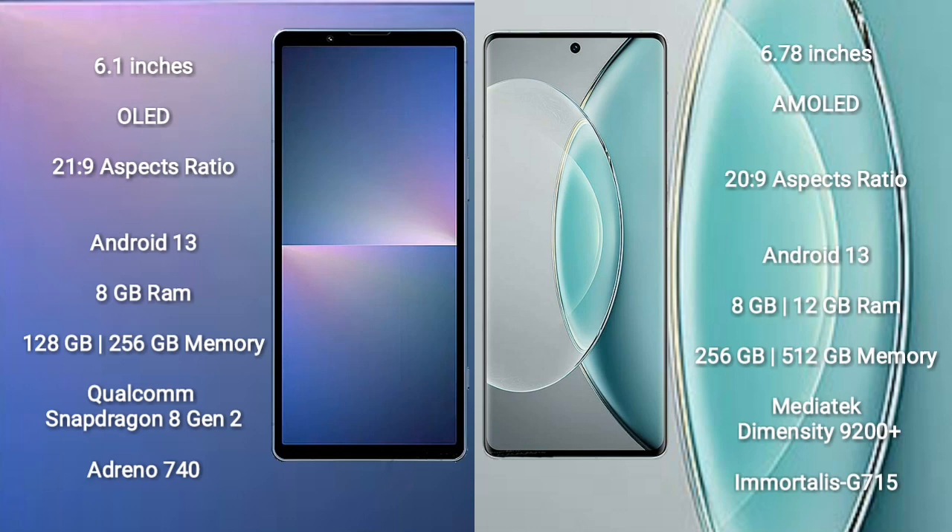Sony Xperia 5 Mark 5 comes with a 6.1-inch OLED display and a 21:9 aspect ratio. Vivo X90S comes with a 6.78-inch AMOLED display and a 20:9 aspect ratio. Both Sony Xperia 5 Mark 5 and Vivo X90S run on the Android 13 operating system.